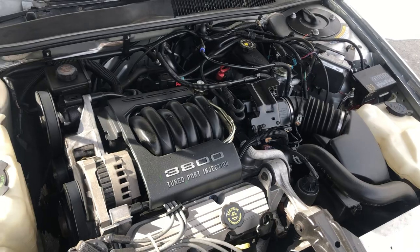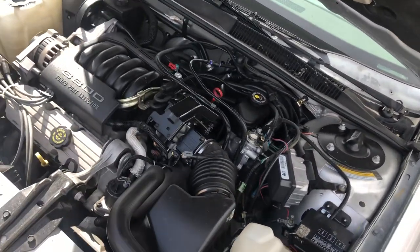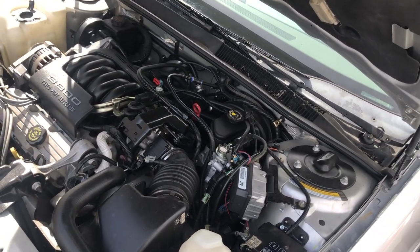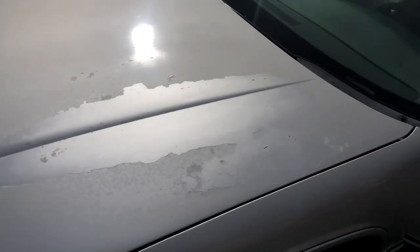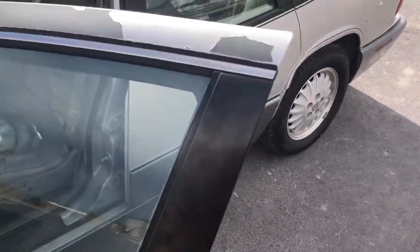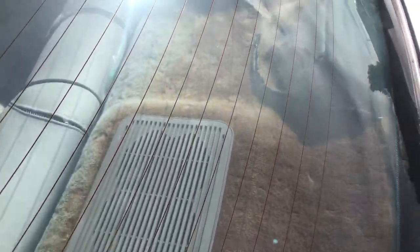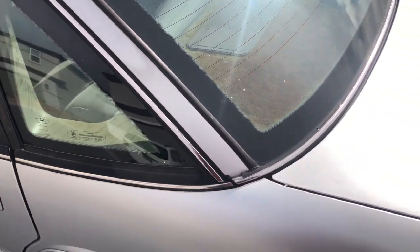3800 V6 — they made a million of these, everybody knows how to work on them, parts are easy to come by and not bad in price. The car seems to drive well. The tires are a little lumpy and bumpy because it sat for a little while, but our experience is that usually goes away when the weather gets warm and the rubber gets softer and you drive them a little bit.